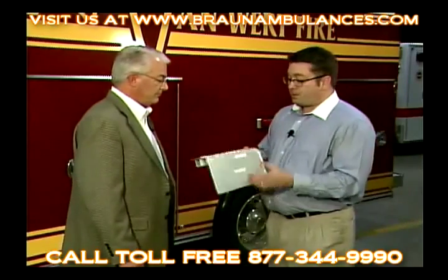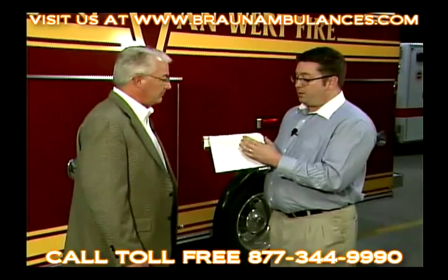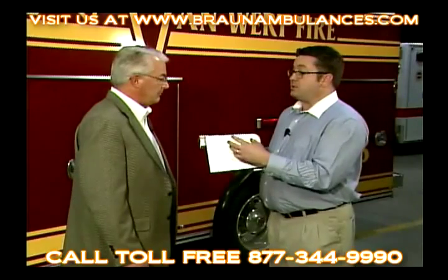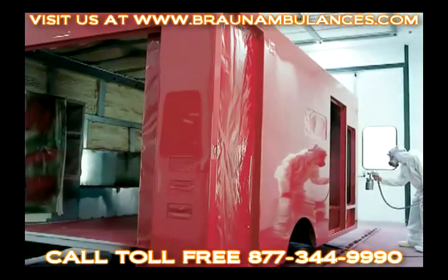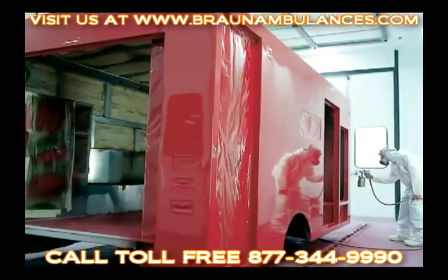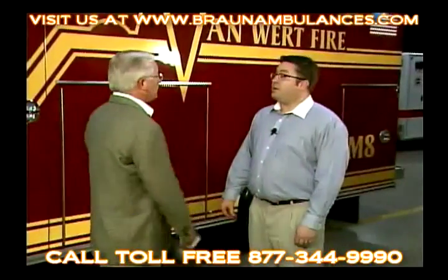By using the same material throughout the entire truck, we're able to prevent electrolysis and corrosion. Our paint manufacturer allows us to offer a seven-year paint warranty by using this material throughout the entire truck. Speaking of paint, tell me about the graphics on this truck.